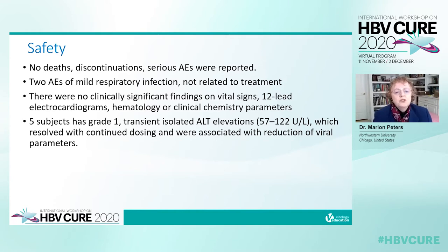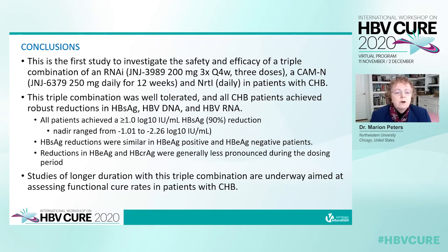Patients positive on day 1 for E antigen and core-related antigen had less pronounced reductions in these parameters. This triple therapy was safe without deaths or discontinuations. There were no clinically significant laboratory findings except for five grade 1 transient isolated ALT elevations, which resolved with continued dosing and were associated temporally with reduction of viral parameters. In conclusion, it's the first study to evaluate the efficacy and safety of triple combination therapy — RNAi, capsid assembly modulator, and nucleoside analog. It was well tolerated with robust reductions in surface antigen, HBV DNA, and HBV RNA. All patients achieved greater than one log reduction in surface antigen, nadir from minus 1 to minus 2.26. Studies of longer duration with this triple combination are underway aimed at assessing functional cure in patients with chronic hepatitis B.